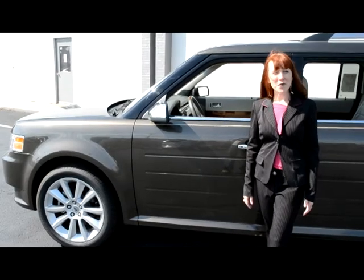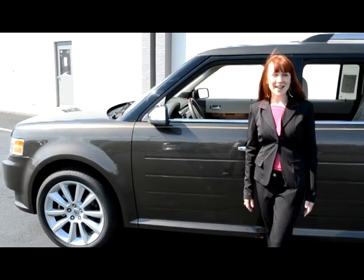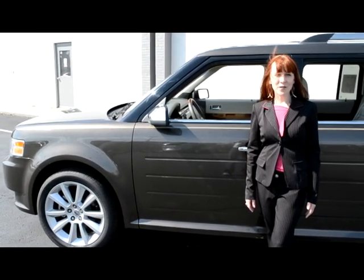Hi, Erin here at Ford Auto World in Anderson, Indiana, standing in front of the Ford Flex.